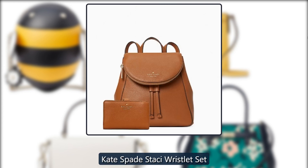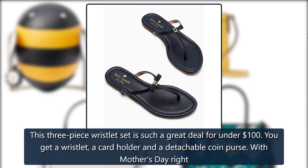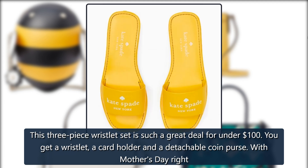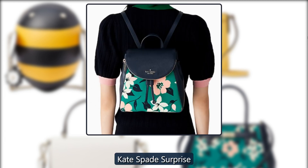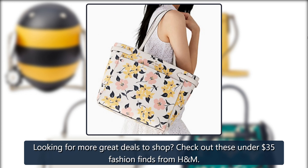Kate Spade Stacy Wristlet Set: This three-piece wristlet set is such a great deal for under $100 — you get a wristlet, a card holder, and a detachable coin purse. With Mother's Day right around the corner, this makes an excellent gift. Originally $259, now $99. Looking for more great deals? Check out these under-$35 fashion finds from H&M.